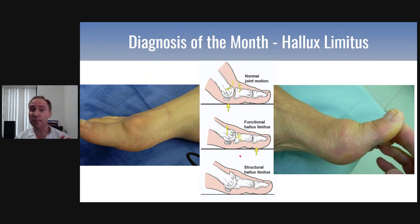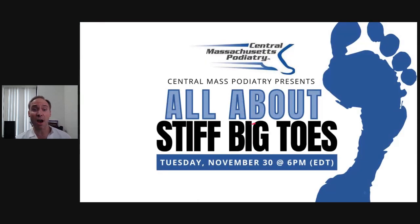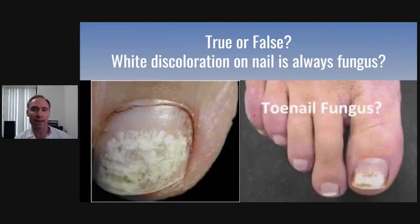There are a lot of treatments for this. You might try icing, anti-inflammatories, new shoes to start, but then you may need orthotics, cortisone injections, and even surgery in the future. We're going to be talking about all that at the next webinar called All About Stiff Big Toes. If you want to register, just click underneath this video. We can accept a certain number, so register now to get your spot.